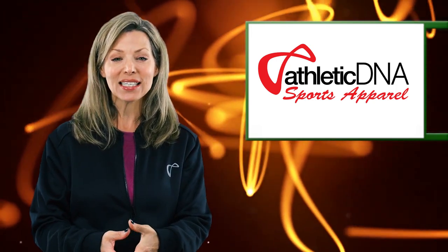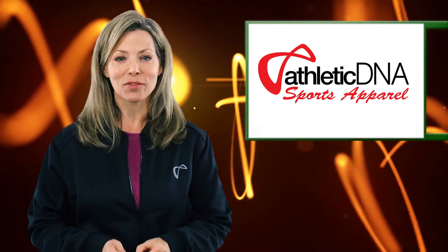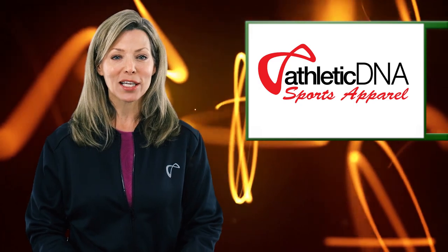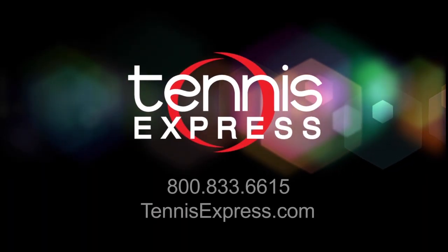Athletic DNA's trademark Helix technology is designed to deliver high performance in an ultra-lightweight package. Athletic DNA's spring collection is available on tennisexpress.com.